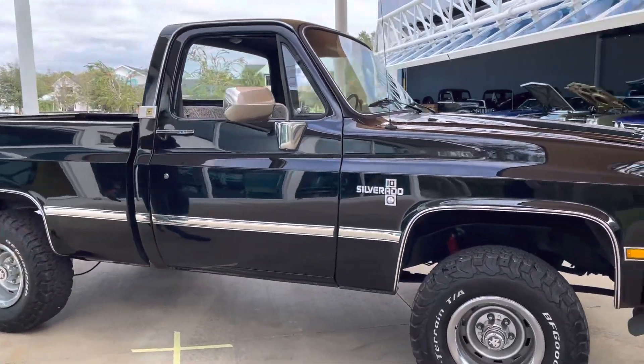Here's our interior. It basically looks completely stock to me. It does have an updated stereo, which works really well. It looks classic, and the A.C. works really well as well. I love this seat upholstery — it is a cover, but yeah, super pretty. Really, really beautiful truck.